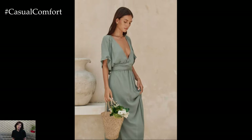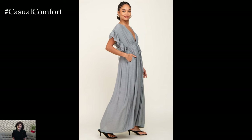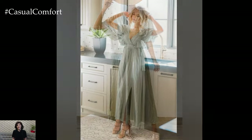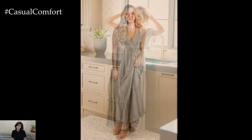Powder gray maxi dress: powder gray is a sophisticated and understated color that exudes modern elegance. A powder gray maxi dress can serve as a versatile base for various stylish looks. For a minimalist daytime outfit, pair your powder gray maxi dress with white sneakers and a sleek crossbody bag. This look is perfect for city strolls, museum visits, or casual lunches.